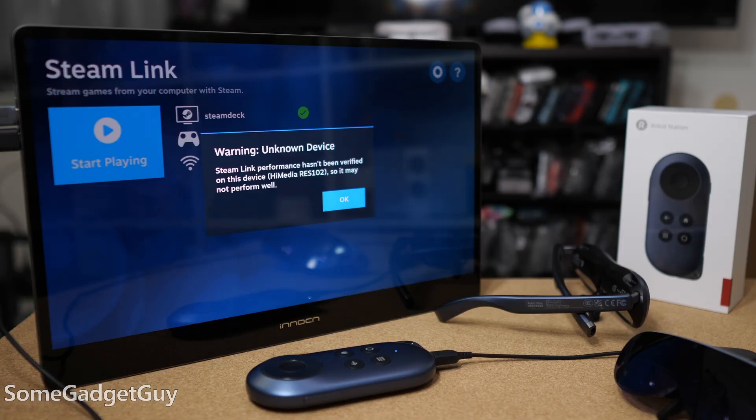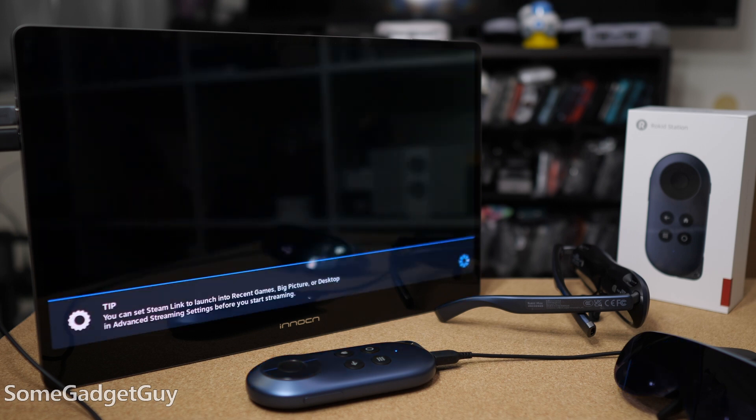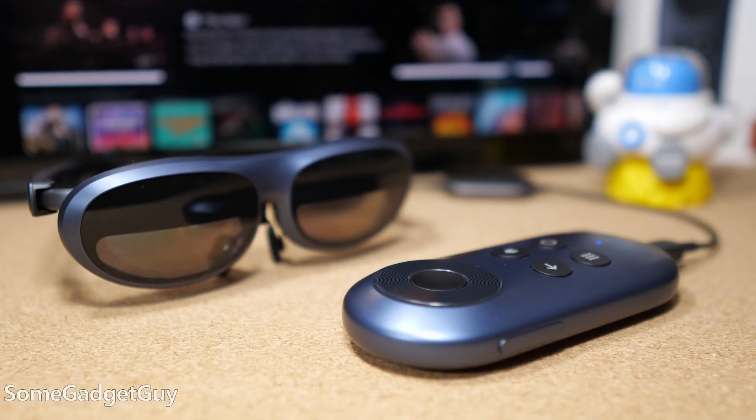I really like finding these kinds of solutions where we don't need to buy a proprietary thing to do one thing. Moving gameplay off of a computer or console, we don't need to own a tablet that only does the game streaming for that PC or console. The Rokid Max and the Rokid Station can be used for a variety of other situations. I liked how straightforward and familiar the station is for just being an Android TV box that lives in your pocket, but this was a nice little perk for gamers.